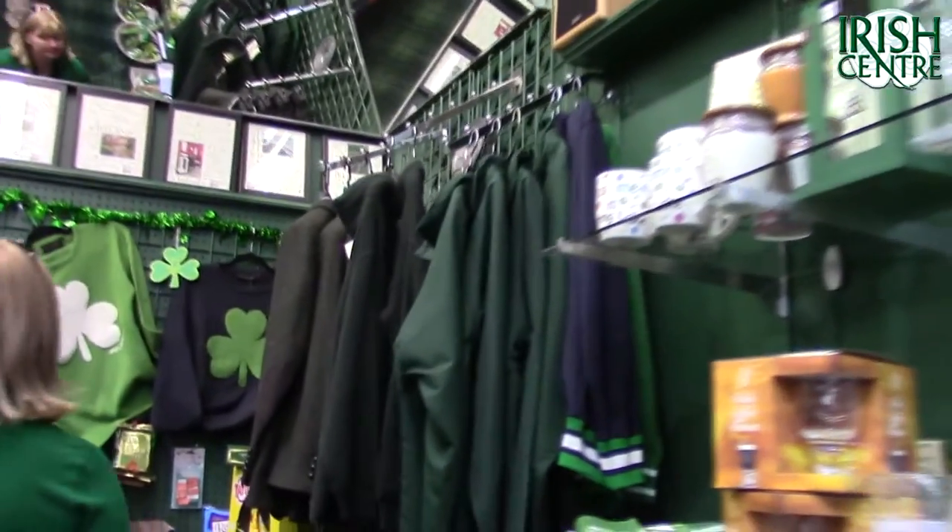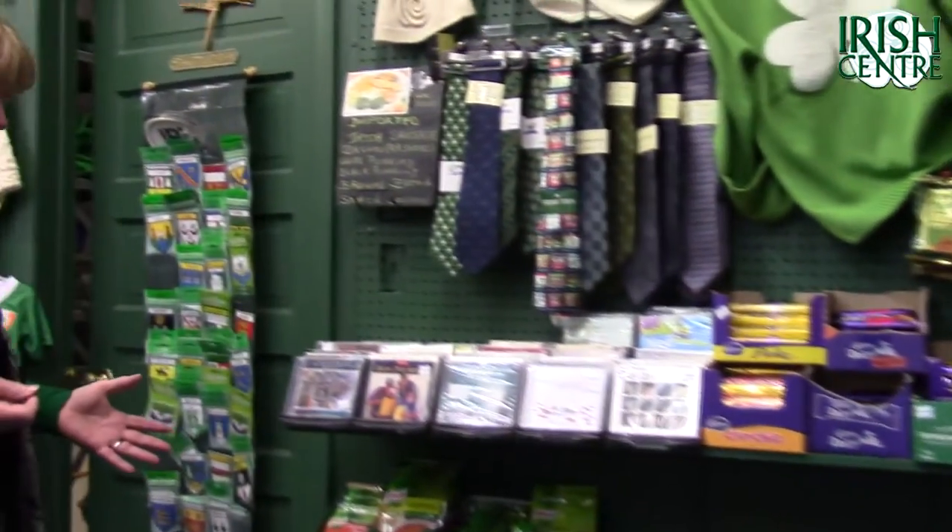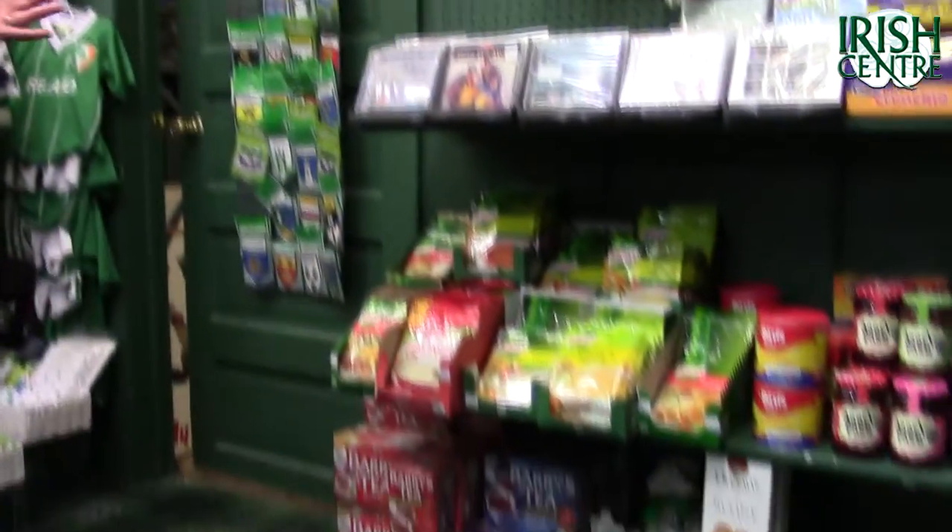We carry many personalised items, clothing, knitwear, music, food — imported Irish foods for your breakfast.